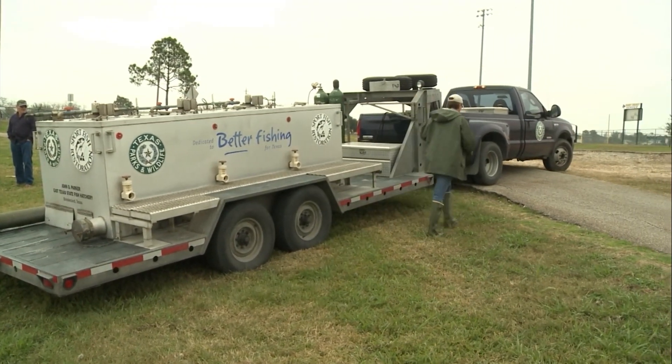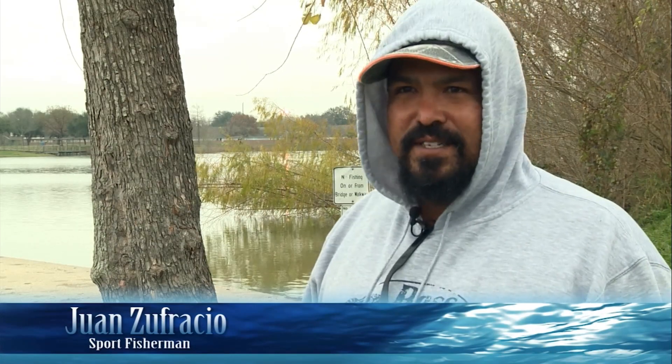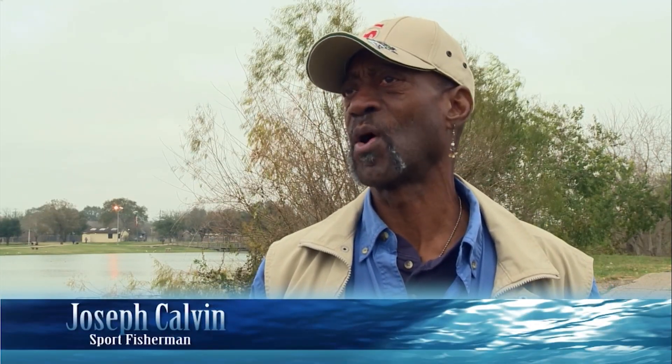They came and stocked the pond with some rainbow trout, so I'm trying to catch some, see what happens. This is my first time rainbow trout fishing, so I figured I'll try it out. It's relaxing. I like the fish, I enjoy fishing — fresh water, salt water. I like this time of the season when they stock them, so I get out as much as I can.